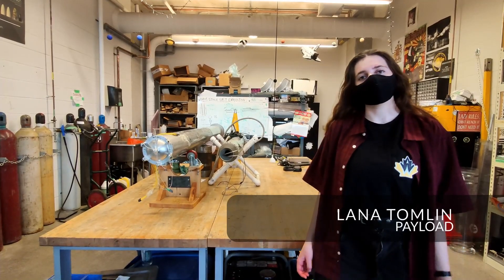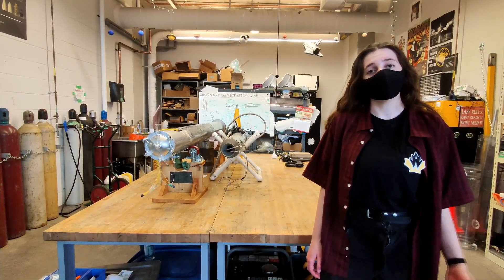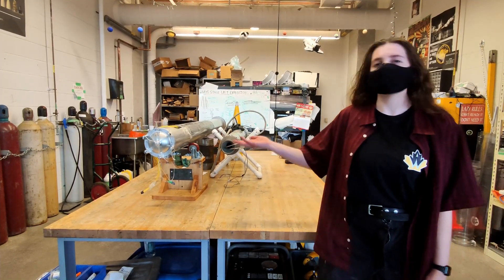I'm Lana, a member of Waterloo Rocketry, a design team with approximately 30 undergraduate students located in Waterloo, Ontario, Canada. And this is our rocket, Kraken of the Sky.